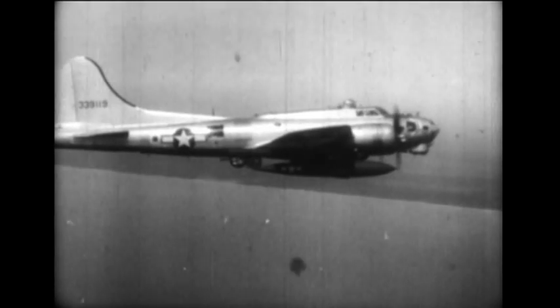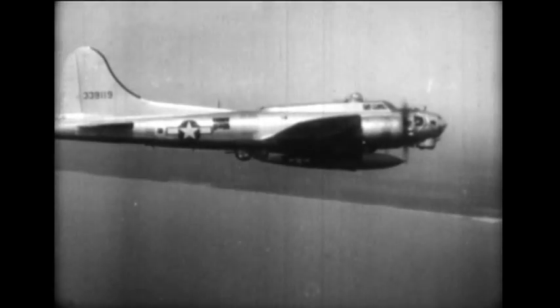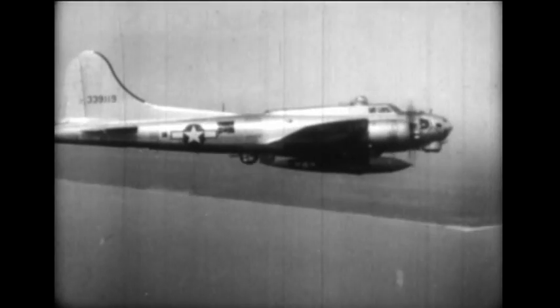The performance of the B-17 with the bombs externally hung is only slightly reduced, and there is no noticeable effect on the plane's maneuverability. At air speeds of 200 miles an hour or more, the jet engine is started.